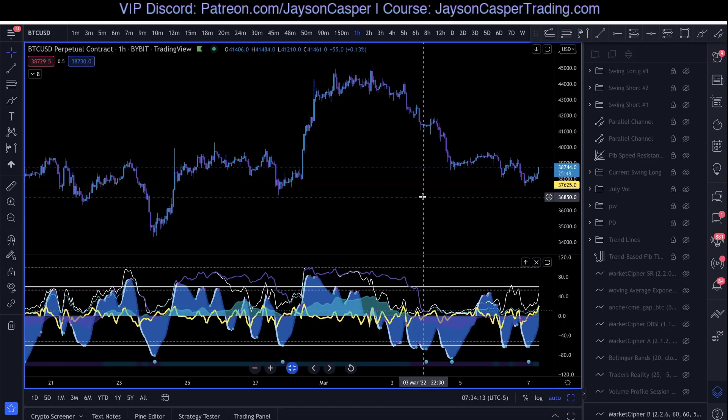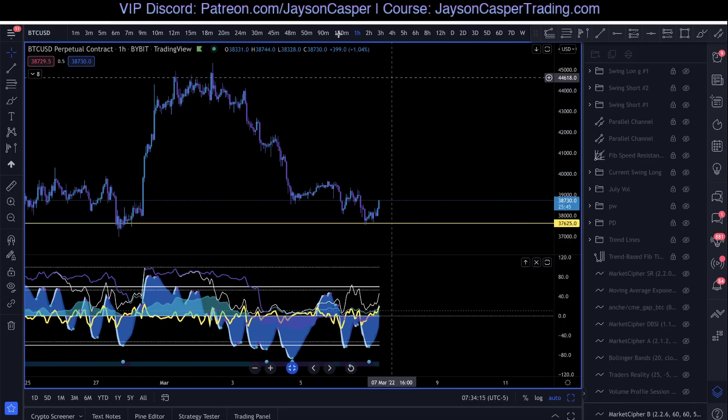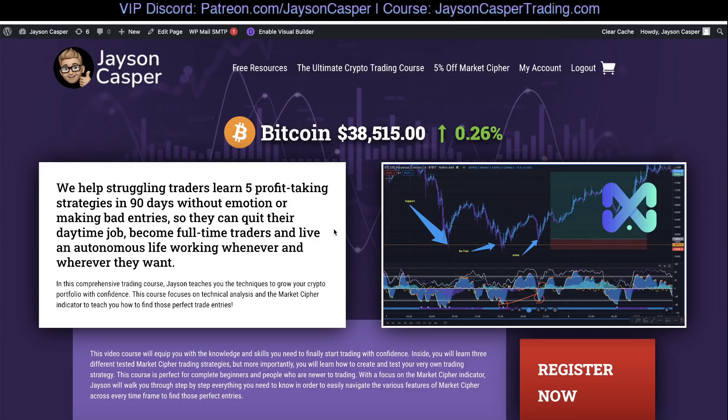I hope you guys found this video helpful. If you want to learn how to trade like this, you can check out jaysoncaspertrading.com. This course will give you the knowledge and skills you need to become a confident, profitable trader. It will walk you through exactly how I set up my charts and exactly what I'm looking for before I take every single trade — giving you that system so you can have a plan in advance and don't have to trade on emotion. Paper trading only — not financial advice, I'm not a financial advisor, just a paper trader YouTuber.